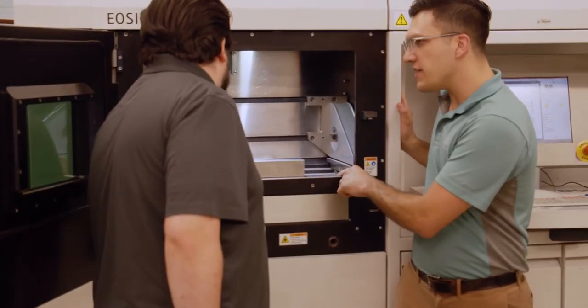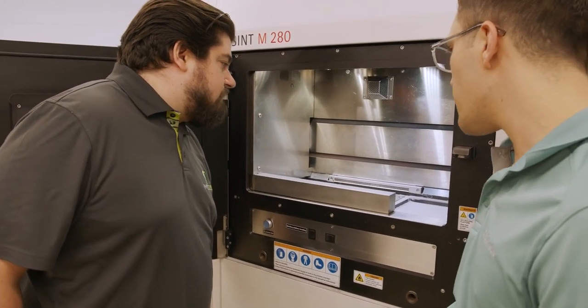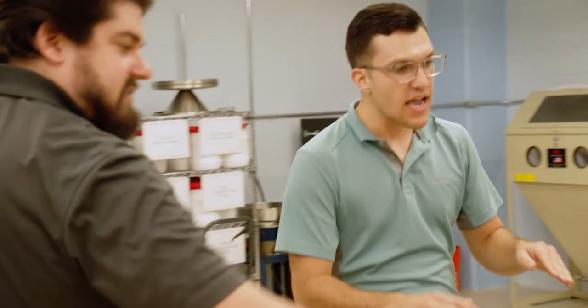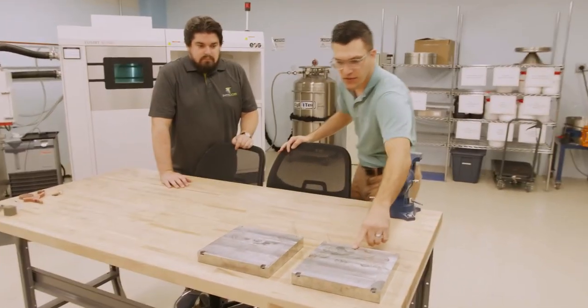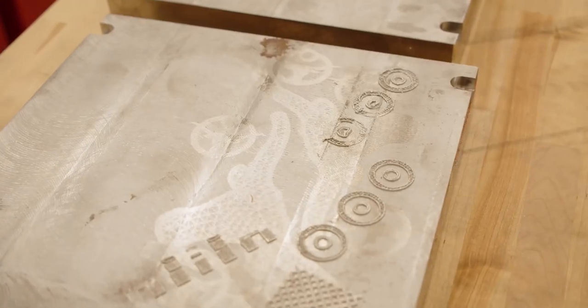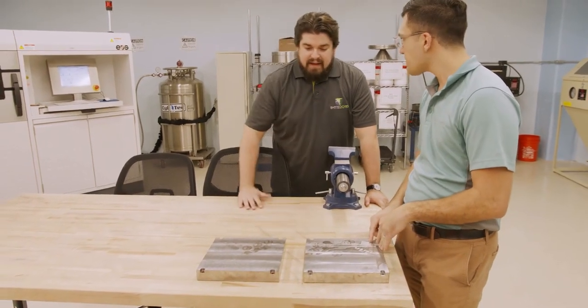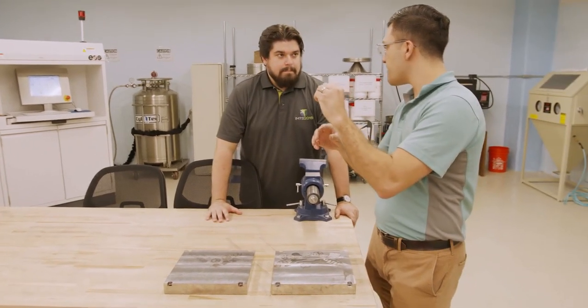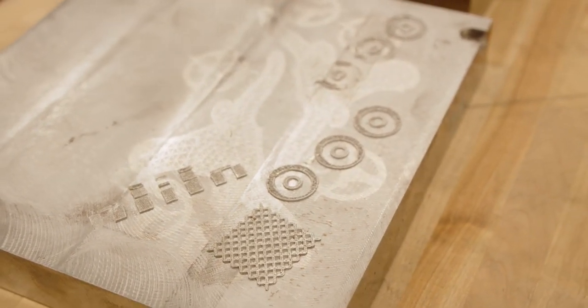Right now we're printing in 316 stainless steel, but we've also printed in copper, and you can print in titaniums, Inconels, and aluminums — pretty much any weldable metal can be 3D printed. This is an example of a clean build plate, and this one here is after we removed parts — you can see the leftover support structures. We print about four millimeters of support structures, just to allow clearance for the bandsaw blade to come in and remove the parts.